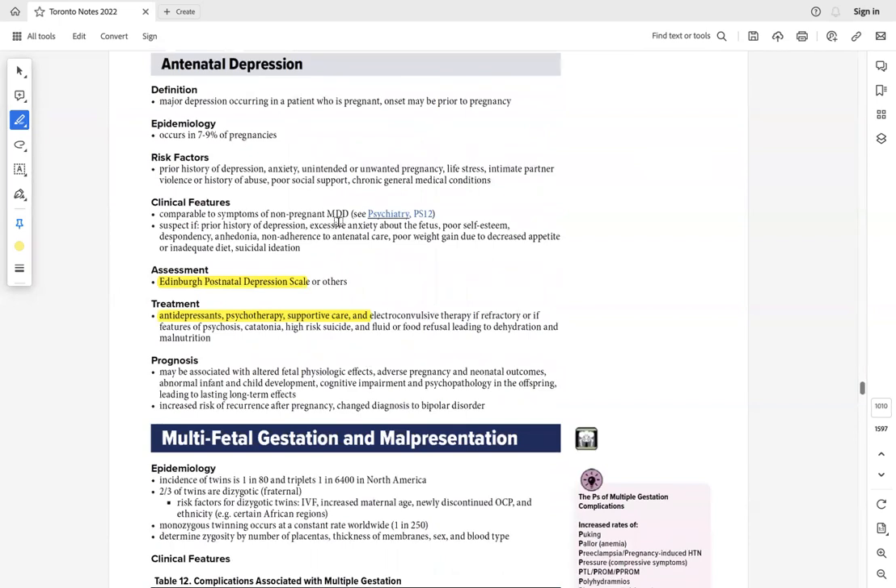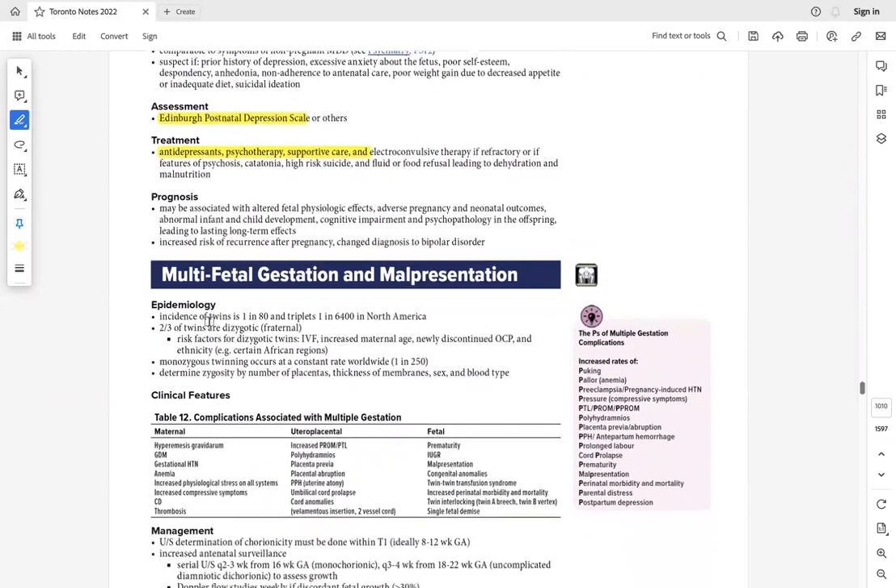Antepartum depression can present during pregnancy or postnatally. Look for signs of depression. Use the Edinburgh Postnatal Depression Scale for assessment. Provide cognitive behavioral therapy and psychological support. If still depressed, start antidepressants — SSRIs are safe in pregnancy.